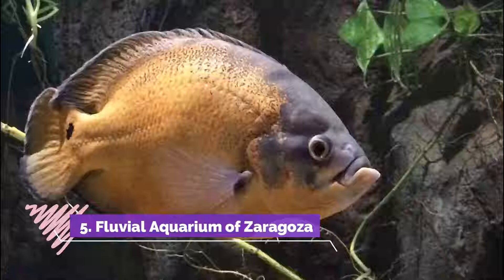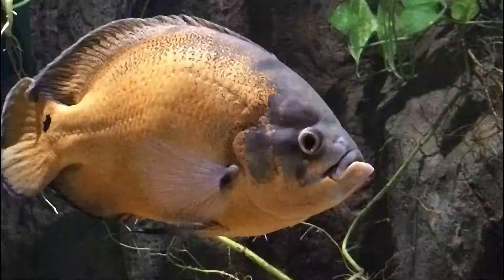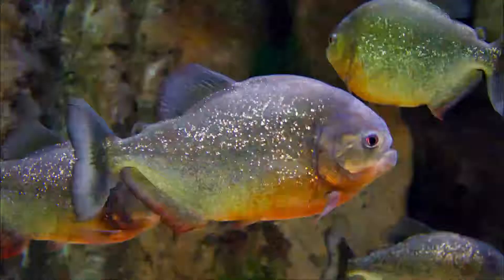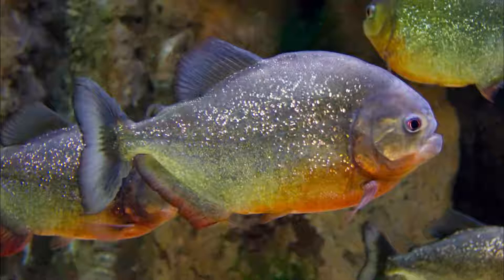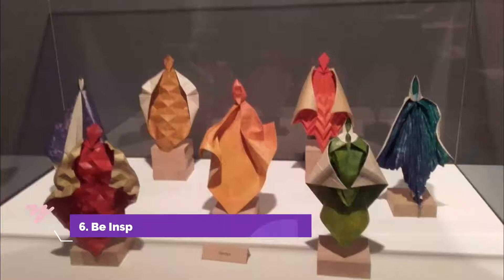Number 5. Fluvial Aquarium of Zaragoza. This freshwater aquarium is home to more than 300 species of aquatic life. At the center of the building, a symbolic glacier feeds the various river habitats that surround it, each with its own unique environment that replicates a major ecosystem on the planet, including great rivers like the Nile and the Amazon.